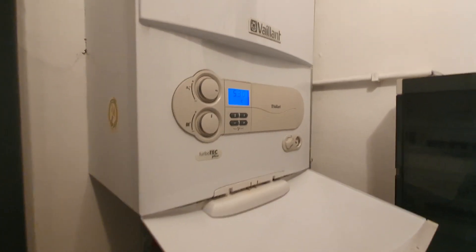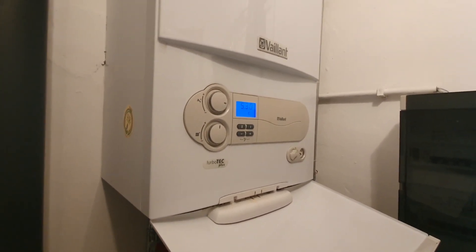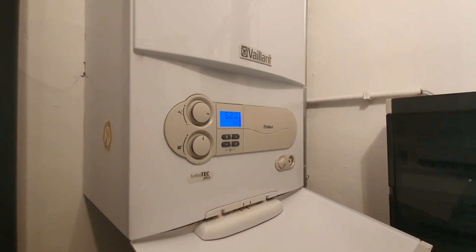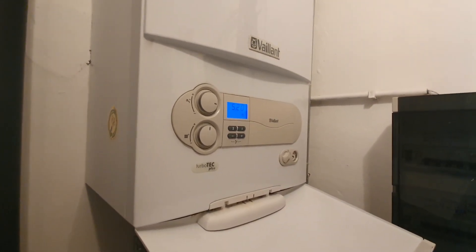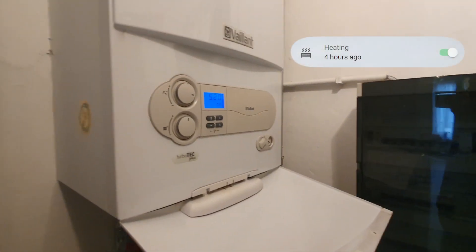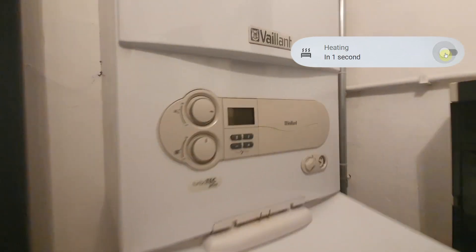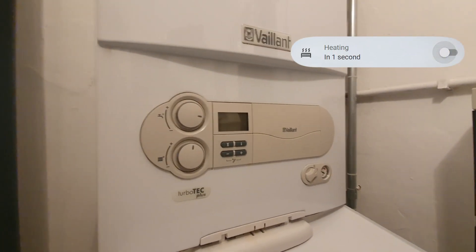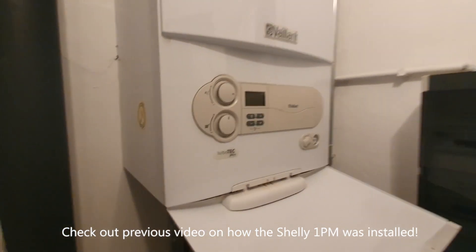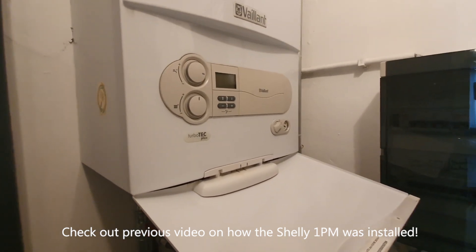The boiler is connected to the grid, but a Shelly 1PM controls whether there is any power available for the boiler or not. By controlling the Shelly 1PM, we can completely shut off the boiler — as you can see here, I just turned off the boiler using a dashboard in Home Assistant. The switching off and on will be done automatically by the presence detection.